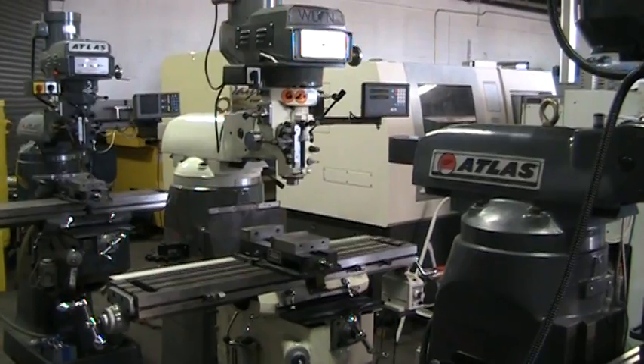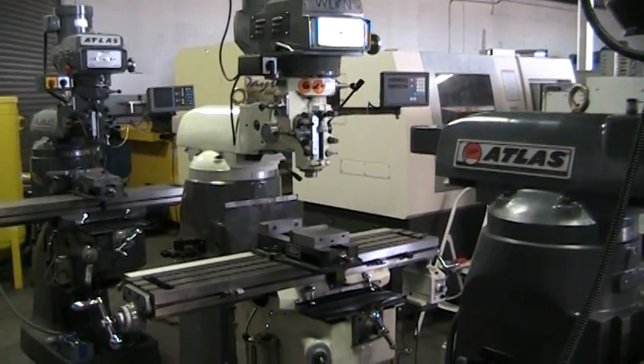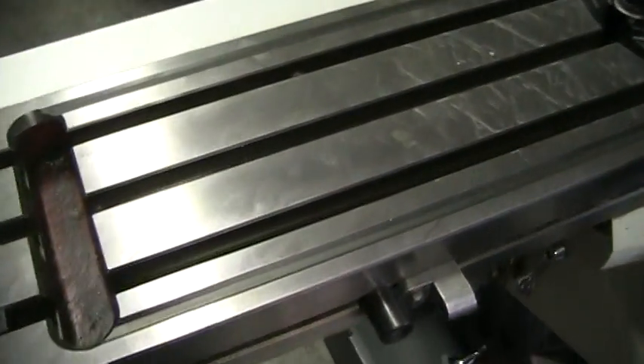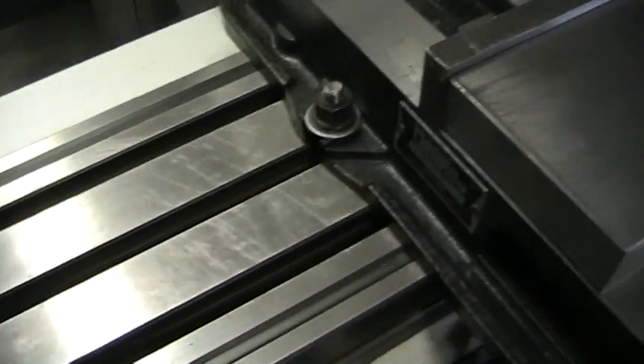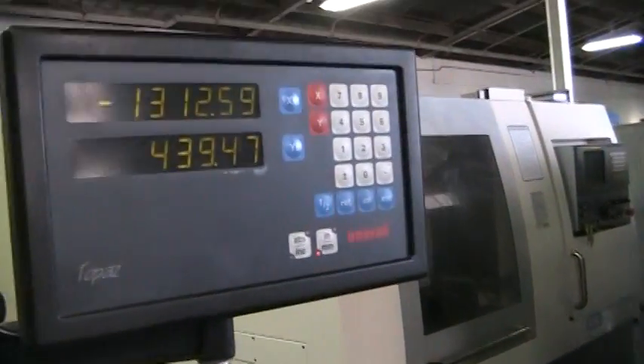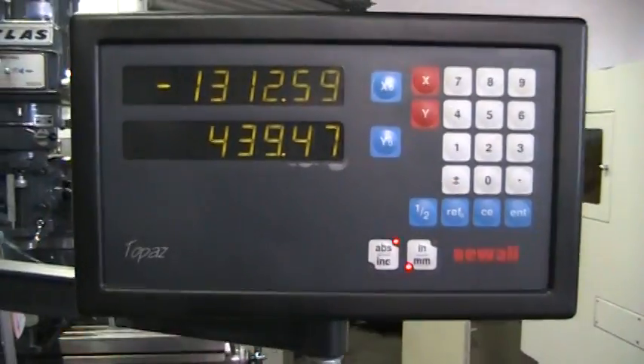This is the video inspection of the Wilton Vertical Machining Center. It does have a DRO on it, which is a Topaz DRO.